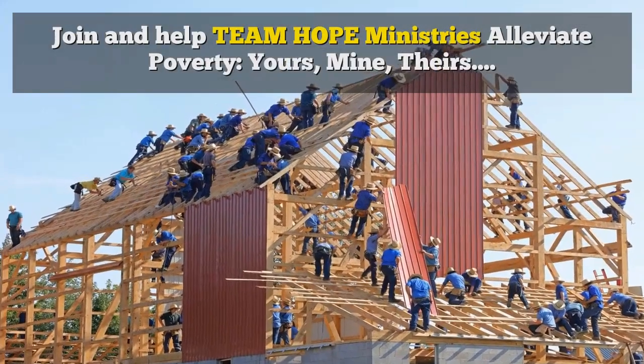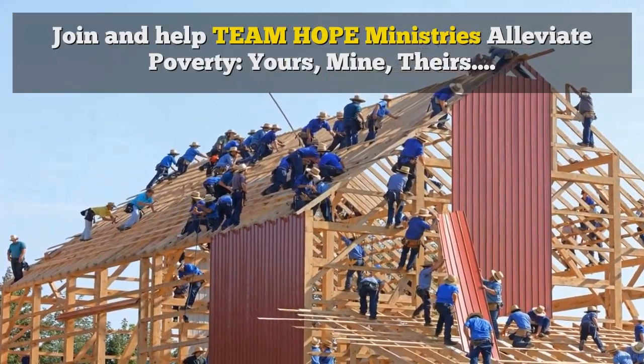Join and help Team Hope Ministries alleviate poverty — yours, mine, theirs.